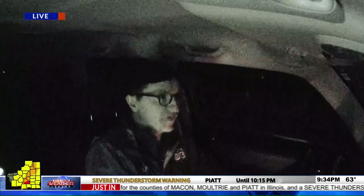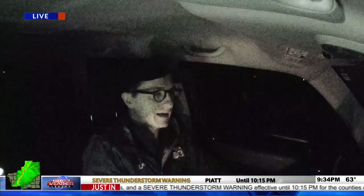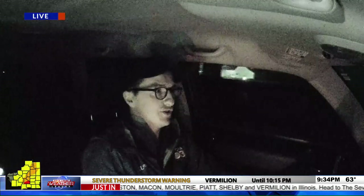Jacob explains: they're hoping to get a visual on the storm, but will stay safe and report damage afterwards so viewers can understand how bad it is. He's a storm tracker about 10 miles from Strasburg. Back in the studio, Kevin notes things are getting very active — a new severe thunderstorm warning may now include Champaign County.